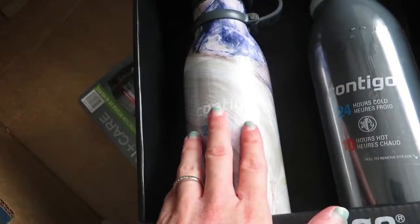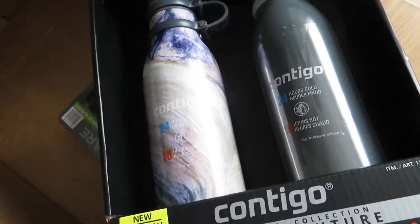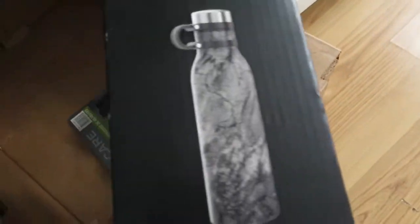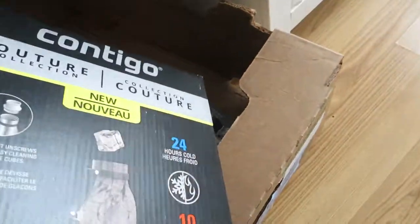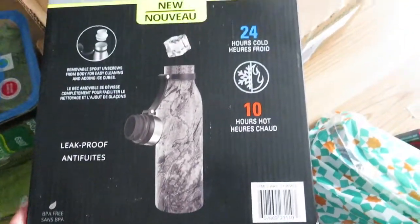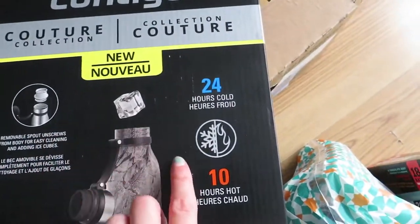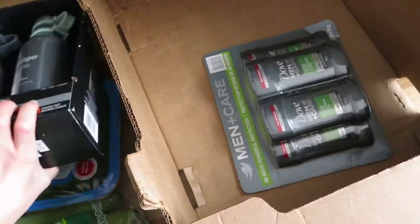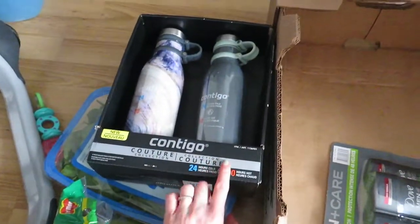It's made out of metal so there's no plastic, which is really good for you. It's great to have a water bottle to carry around so you don't use those plastic bottles. I'm super excited to use this — it was $20 at Costco.